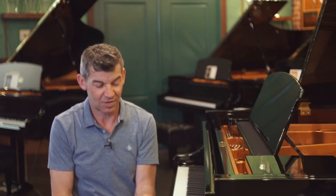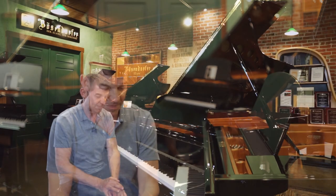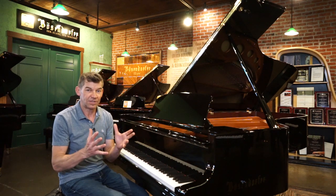This model 230 VC is pretty much as good as it gets — the pinnacle of the piano world. It would be like a Lamborghini or a top Ferrari. It's pretty much the top of its world.